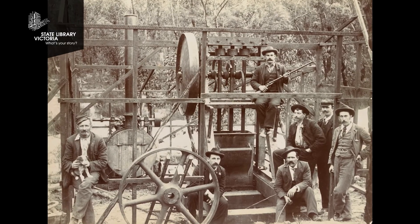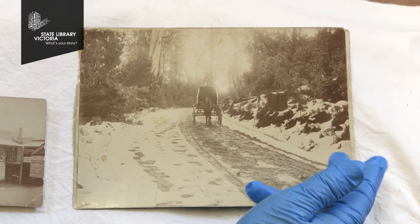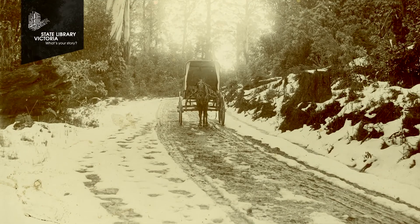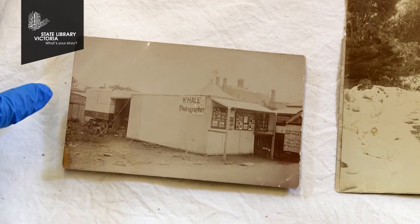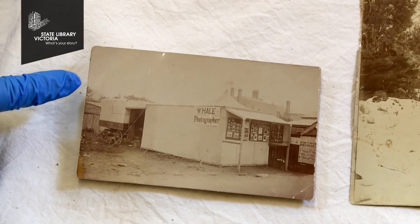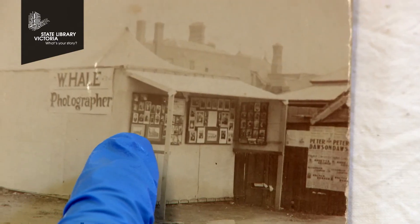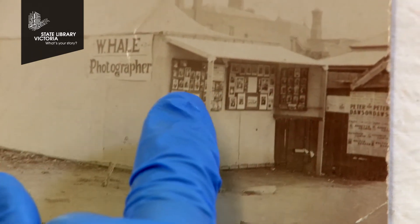The new technology gave photographers the ability to go where the people were. This photograph by William Hale shows the travelling photographer's horse and cart. William Hale went to the gold fields around the Mafeking region, where people had a lot of money because they were mining gold. This photograph shows William Hale's set up once he was in town, and on the front of the tent he's advertising his carte de visite and cabinet card photographs.